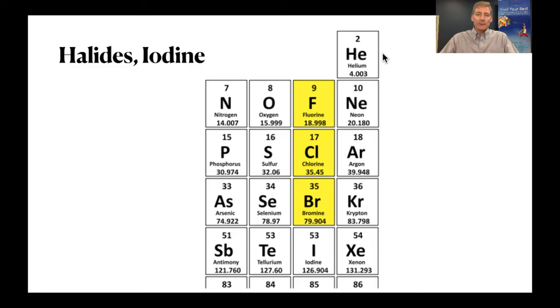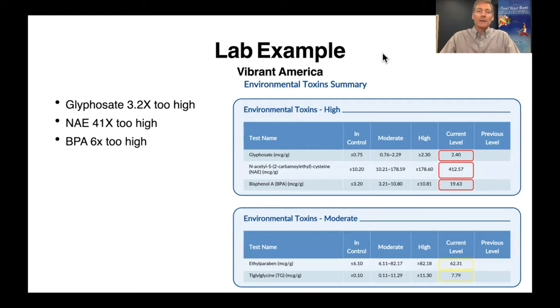Those three toxins are ubiquitous. Here are some examples of lab work I've run on people through urine testing to find out if they're toxic with chemicals — it's not uncommon to find very high levels. In this example, glyphosate was 3.2 times too high, NAE (a chemical) was 41 times too high, and BPA from plastic was 6 times too high. This is mine — and I've been detoxing for many years. This is my profession, and yet I still have high amounts of chemicals in my body.